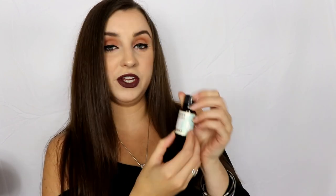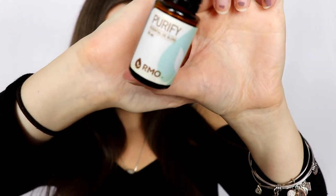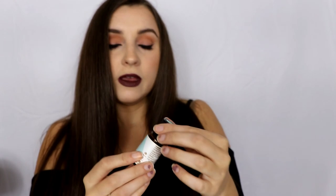The first product I have to show you is an essential oil by Rocky Mountain Oils. The blend is called Purify.